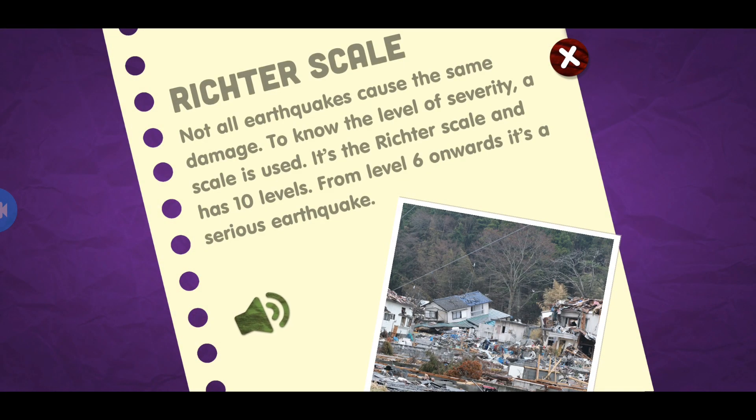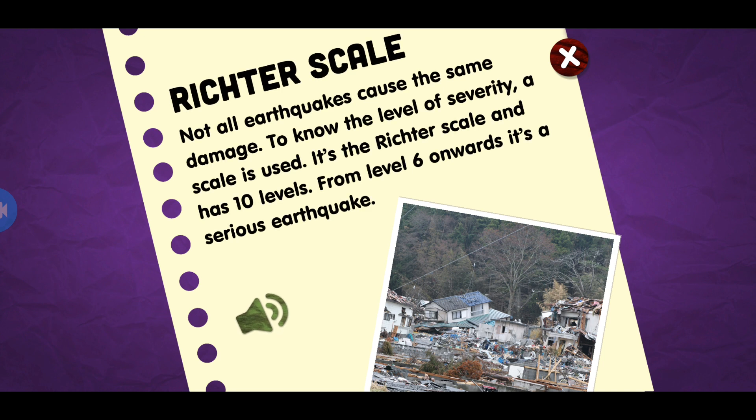Richter scale. Not all earthquakes cause the same damage. To know the level of severity, a scale is used. It's the Richter scale and has 10 levels. From level 6 onwards, it's a serious earthquake.